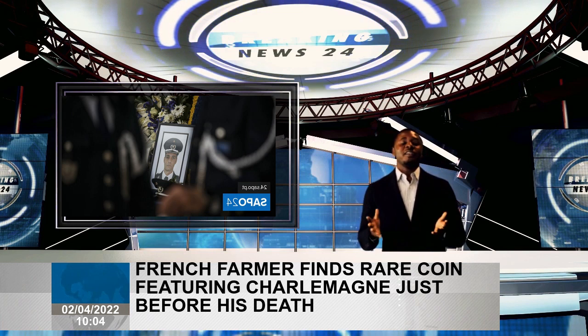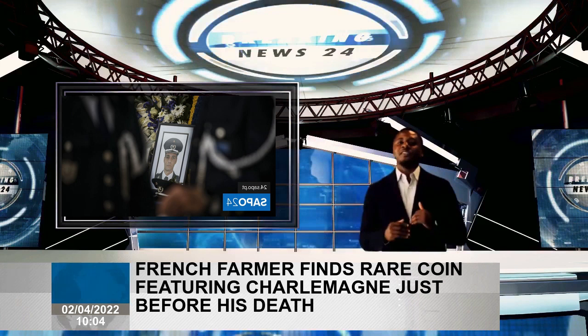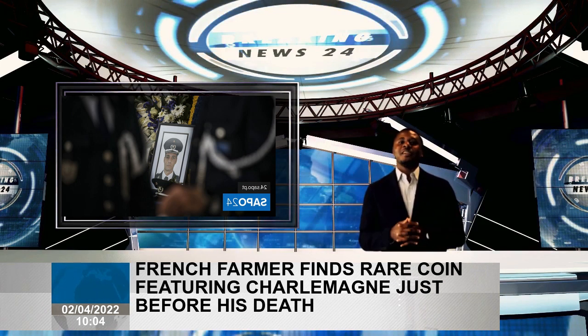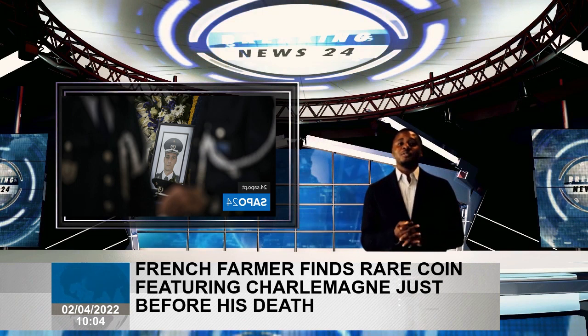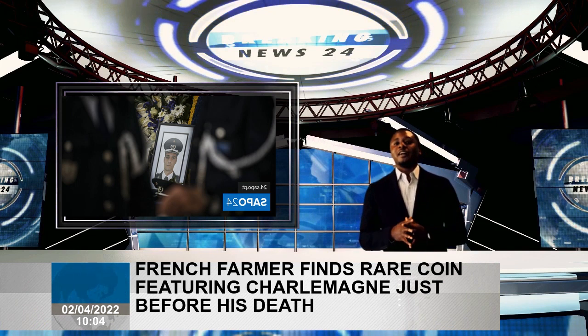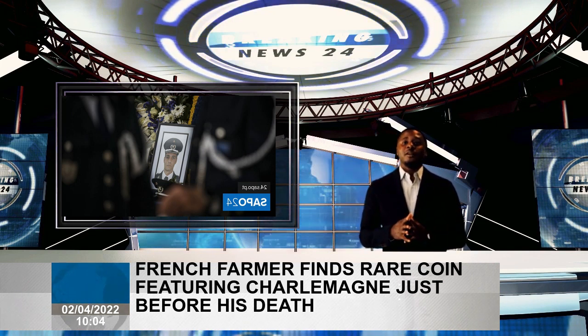We have here some experts that regularly check what is on eBay concerning archaeology, said Frank Pohol, director of the Route Charlemagne, a group of municipal museums in Aachen, Germany, that focus on cultural history. One of them told me: 'Hey, there is a piece of money on eBay France that could be a real denarius of Charlemagne.' The museum decided to enter a bid.